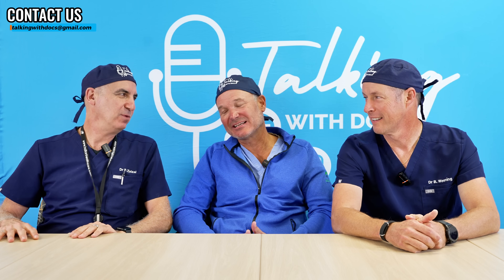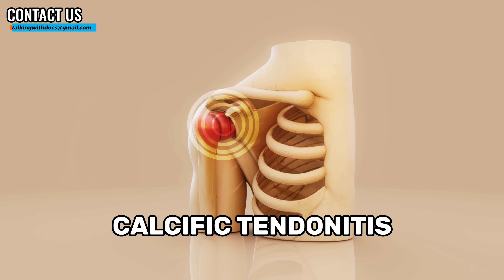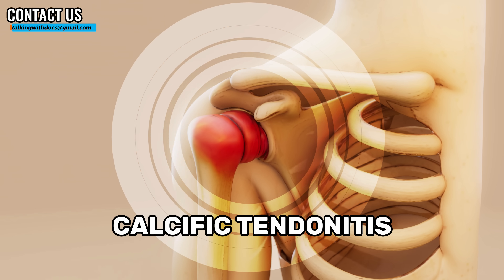We also share the same birthday — different year. So today we're talking about calcific tendonitis, inflammation of the tendon with some calcium deposit, and we're talking about this in the shoulder.